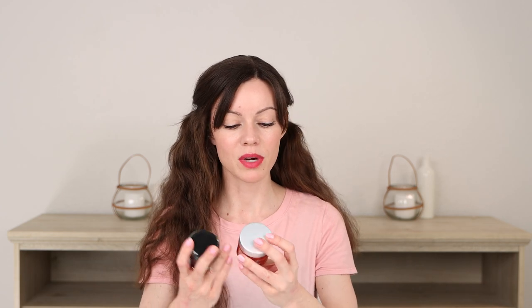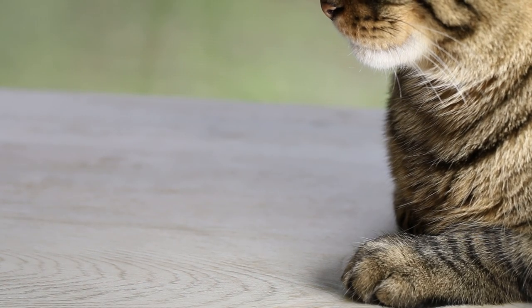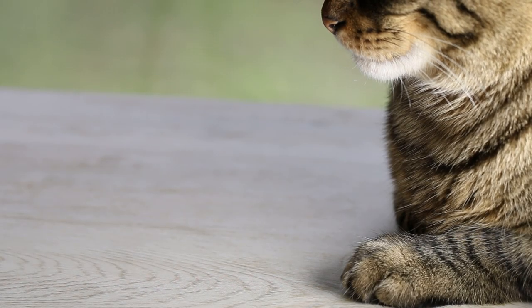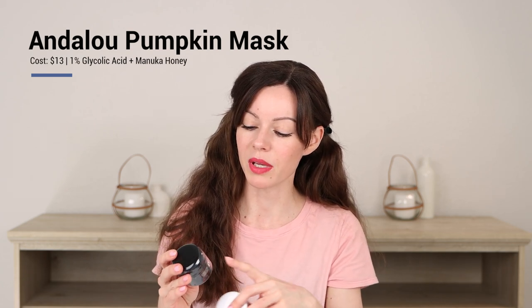For skin treatments, I have two comparable products. This is the Andalou Naturals Pumpkin Honey Glycolic Mask — a brand I've known since discovering organic-type skincare at Whole Foods ages ago. And this is the Makeup Artist's Choice Pumpkin Exfoliating Mask. Both are great places to start if you're not used to glycolic acid. The Makeup Artist's Choice one feels a lot stronger to me — I did a half-and-half test to compare. I prefer the Andalou Naturals formula's texture.